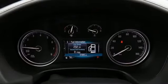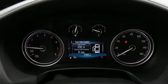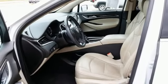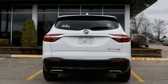Dual zone climate control, Apple CarPlay, Android Auto, active noise cancellation, hands-free liftgate, memory exterior door mirror settings, and LED low and high beam headlights.